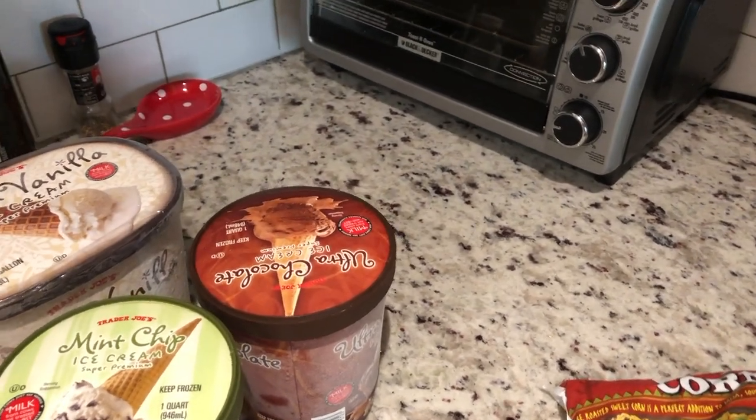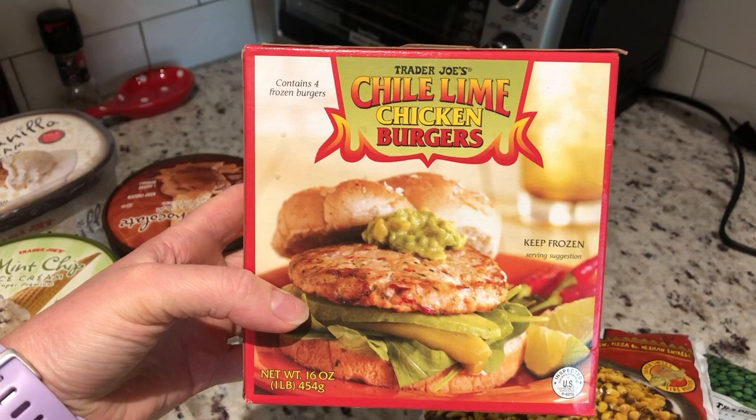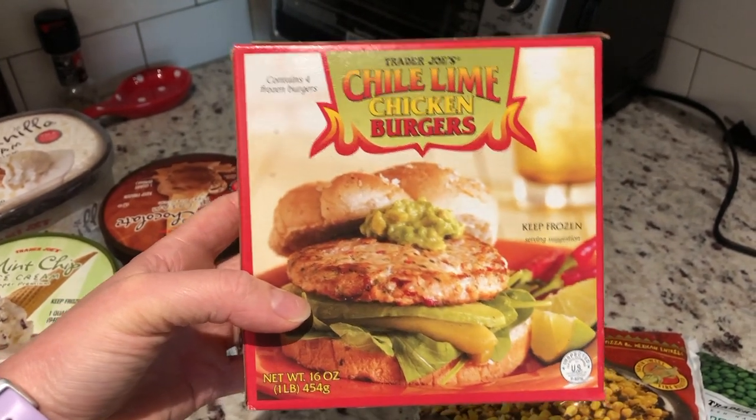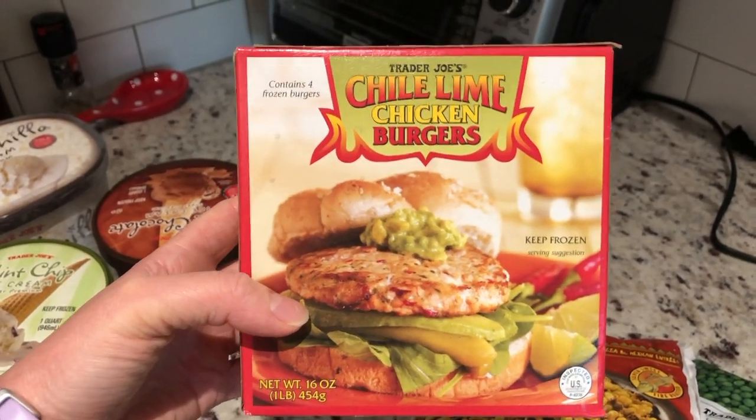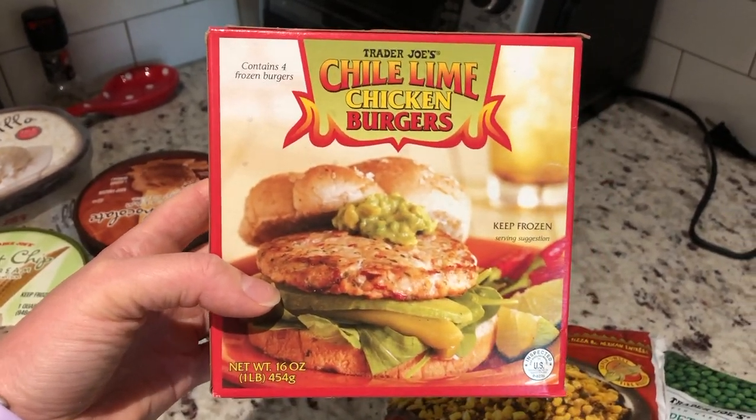This is a new one for me — Trader Joe's has had these chili lime chicken burgers forever, but I thought these would just be good to have on hand if we want to throw them on the grill one night. It just looked like something different for us to try, so I'm excited.